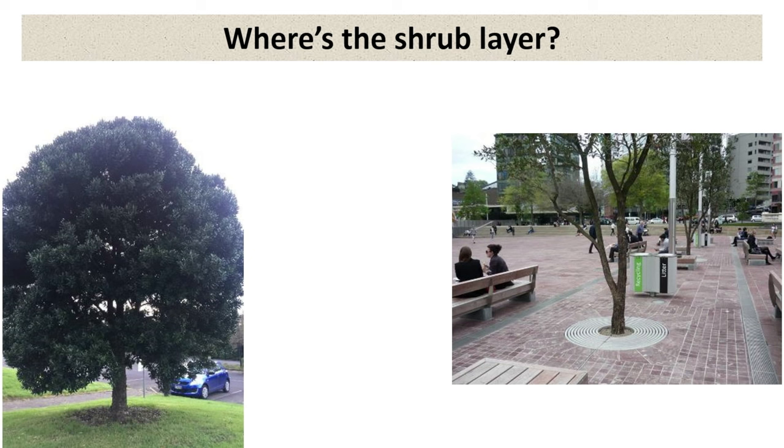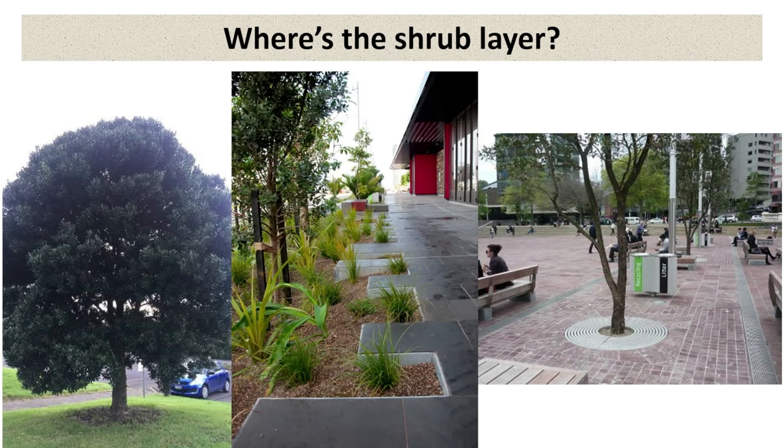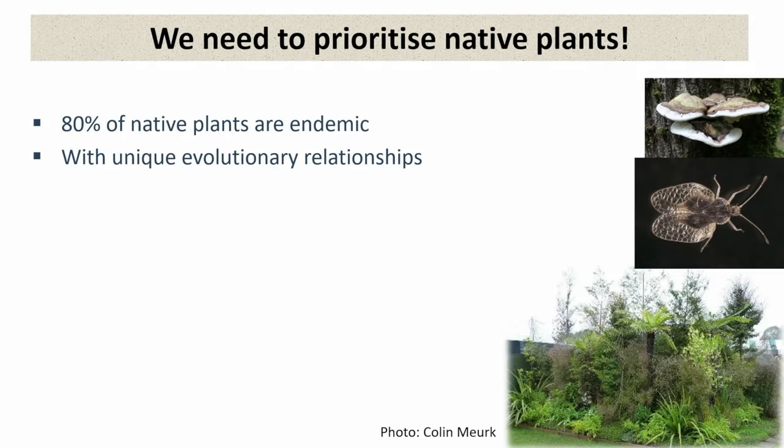So where's the shrub layer? Robin's already talked about these. We just love planting trees and then mowing around them. We love mowing, and we also love putting tiles around. I think that's changing somewhat. We are starting to see bigger pits and layers and some vegetation, but it's not something that's translating to the general public as much as — perhaps councils are doing it more.